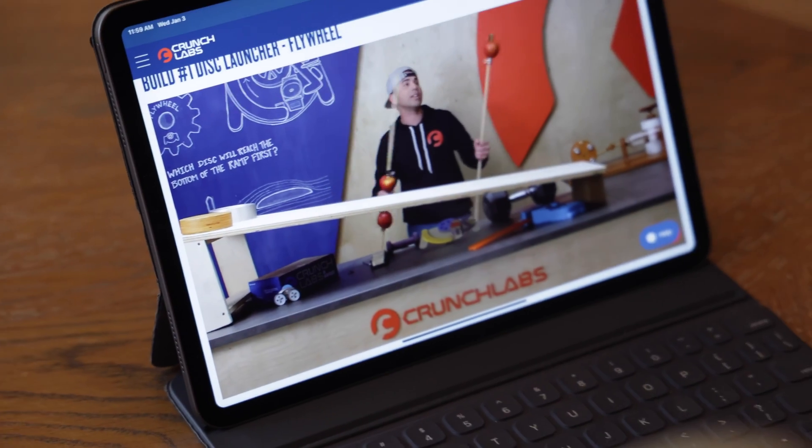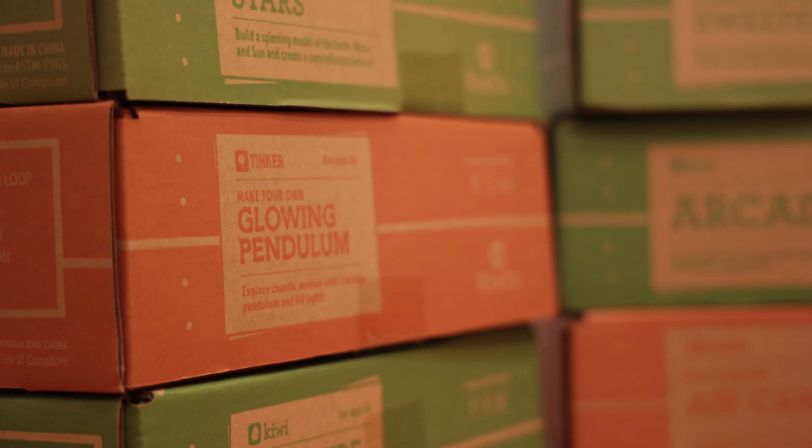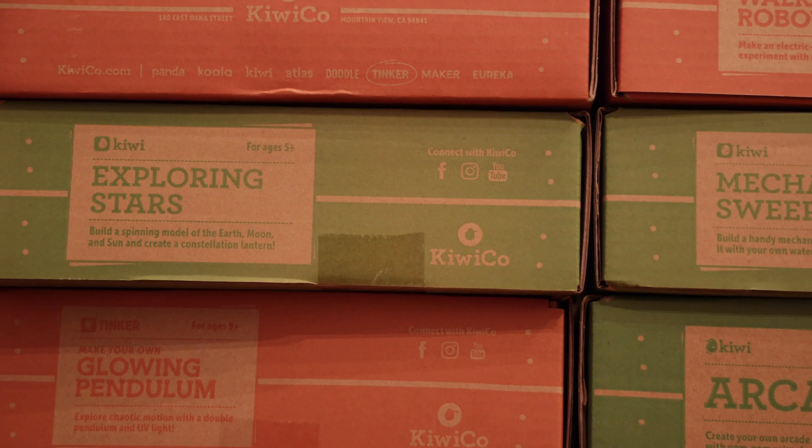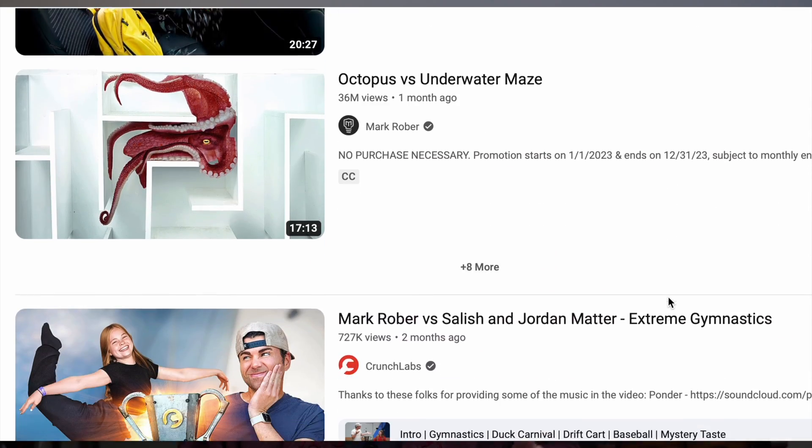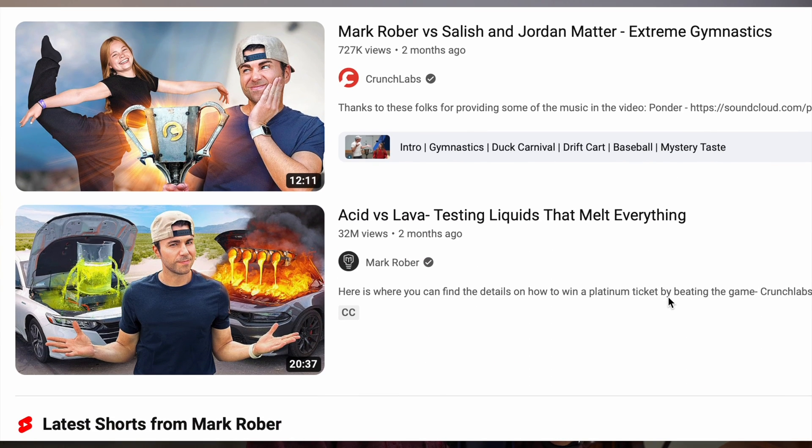If you watch YouTube, you're probably familiar with Mark Rober and his Crunch Lab boxes. But KiwiCo is a company that has been around for much longer doing the exact same thing. In fact, they actually sponsored a lot of Mark's earlier YouTube videos. And I bet Mark telling KiwiCo he was going to start his own line of boxes was a pretty awkward conversation. Nevertheless, let's get started.